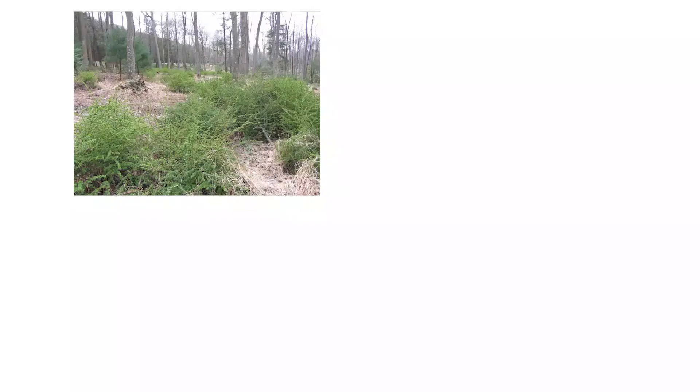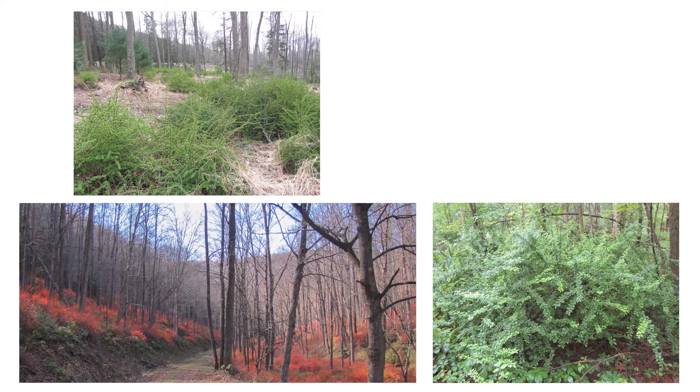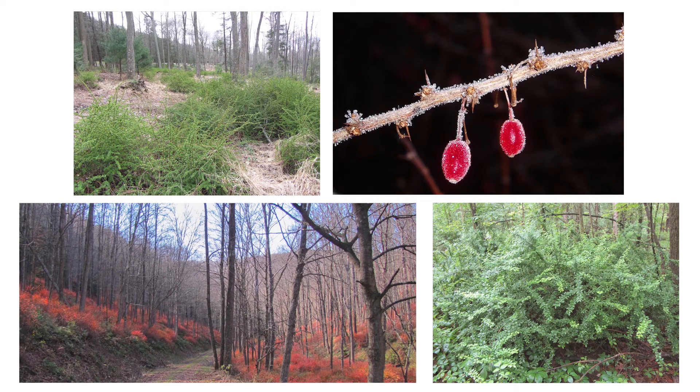Familiarize yourself with Japanese barberry identification traits in all four seasons — spring, summer, fall, and winter — and take appropriate control measures to stop its spread. Despite Japanese barberry's ornamental value, think twice before planting this invasive species. It can quickly take over most sites, forcing out many valuable native plants, and once established, it can be difficult to remove.